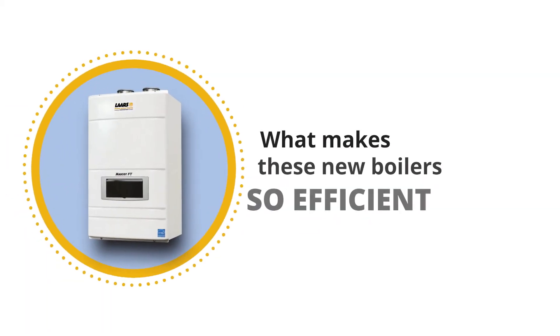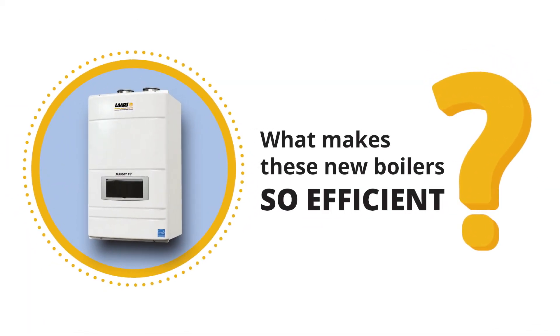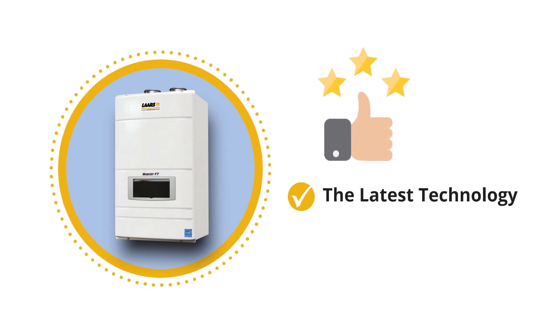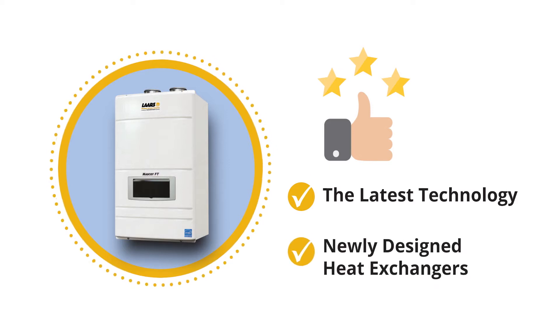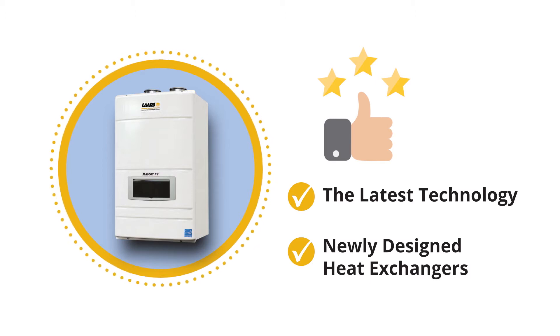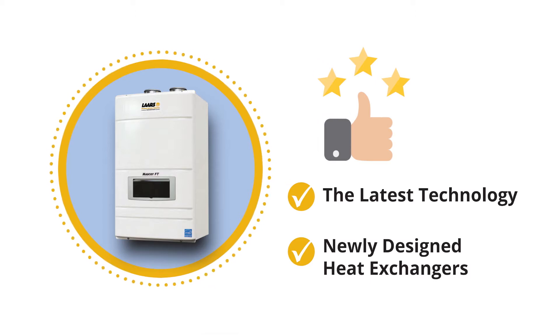First, what makes these new boilers so efficient? High-efficiency boilers have the latest technology that allows the gas flame to modulate based on the heating demands of your home, along with newly designed heat exchangers that extract as much heat from the flue gases as possible before they go up the chimney.